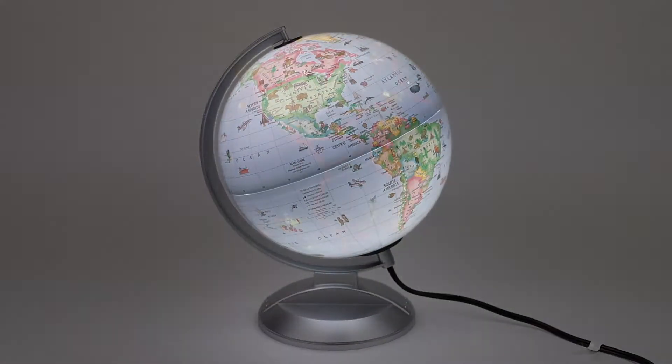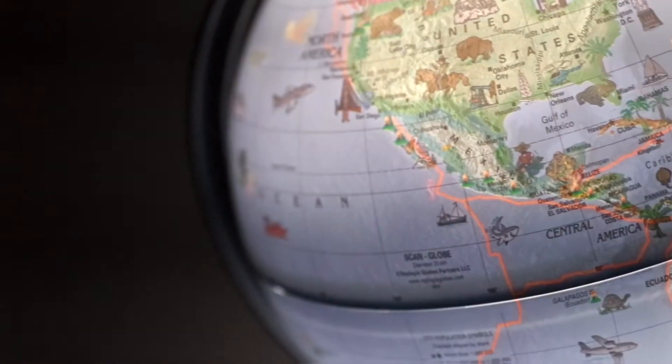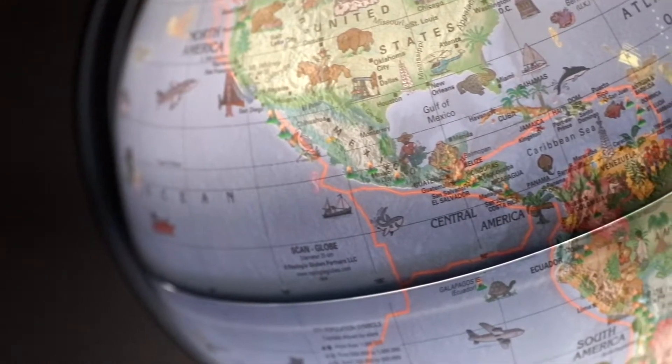When illuminated, hidden aquatic animals, shipwrecks, and earth features like tectonic plates become visible.